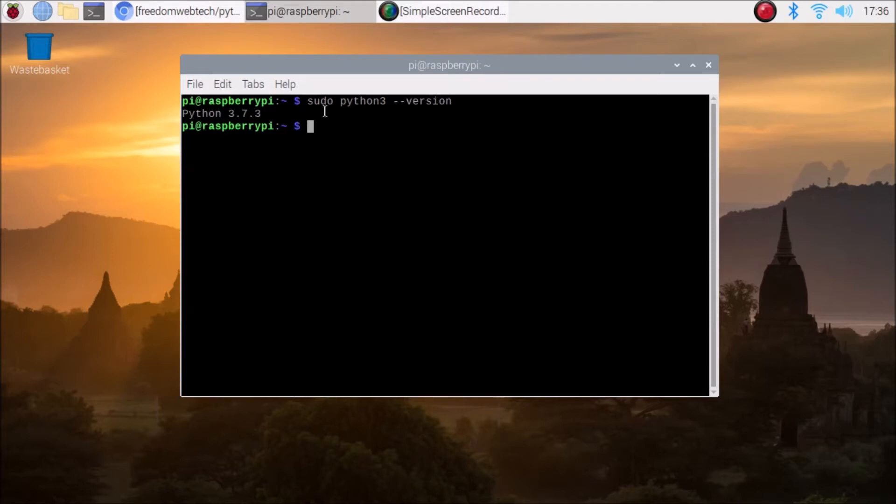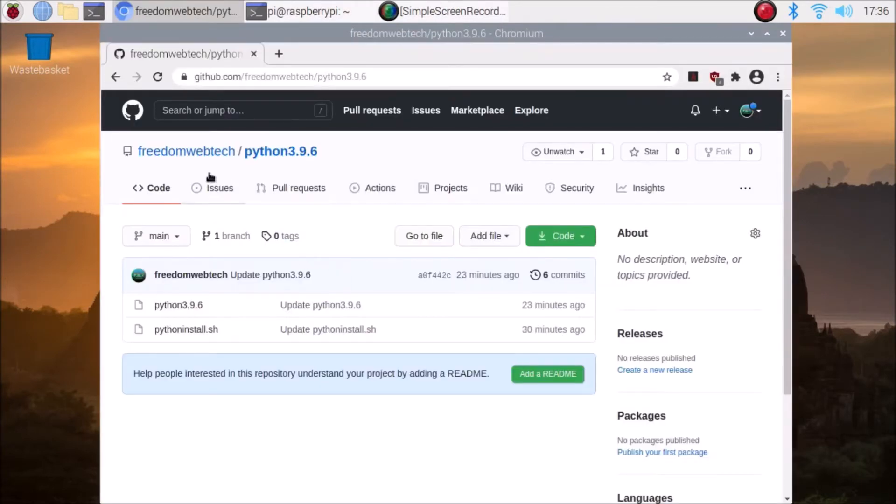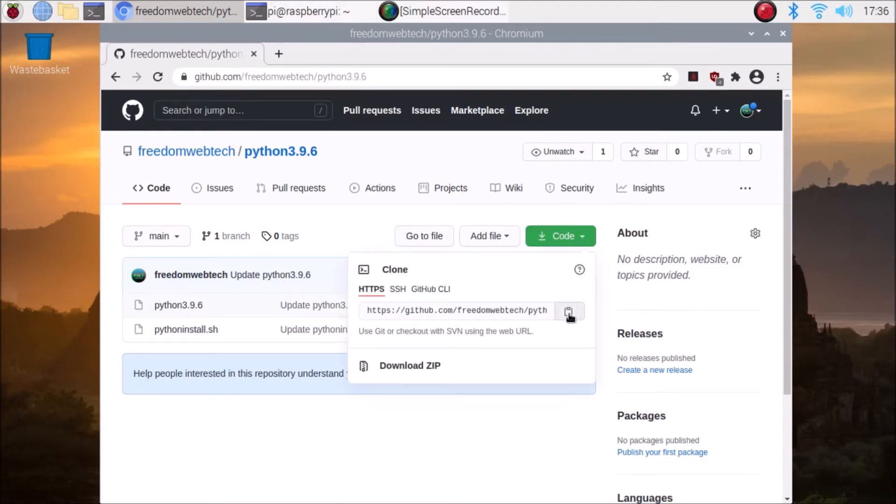So how do we upgrade to the latest version? Simply clear the screen. I have created a simple bash script. You need to download the GitHub repository — I will mention the link. Go to the link, copy and paste it inside the browser, then go to the code section and copy the link.